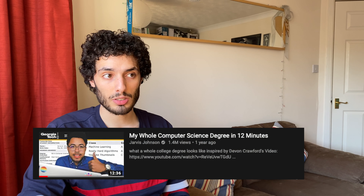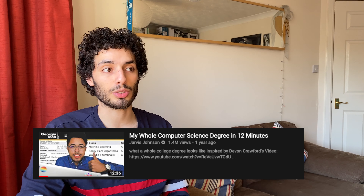I was partly inspired by a video by Jarvis Johnson called 'My Whole Computer Science Degree in 12 Minutes', which is a great video of him going over his computer science degree, so I thought we could do something in a similar format but with more of a focus on whether the modules are actually useful today.